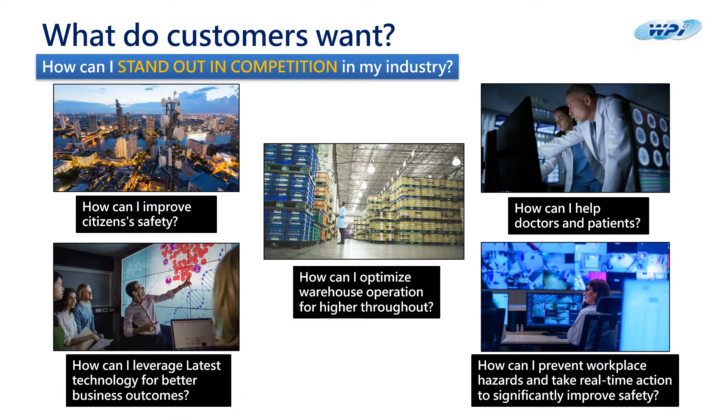Let us ask ourselves this question: what is my customer's pain point, and see the perspective from their point of view? Questions like: how can I improve citizen safety? How can I leverage the latest technology for better business outcomes, and so forth?